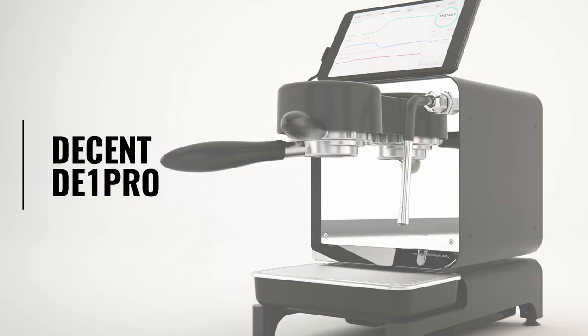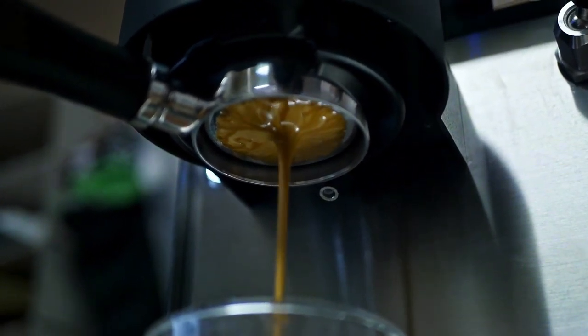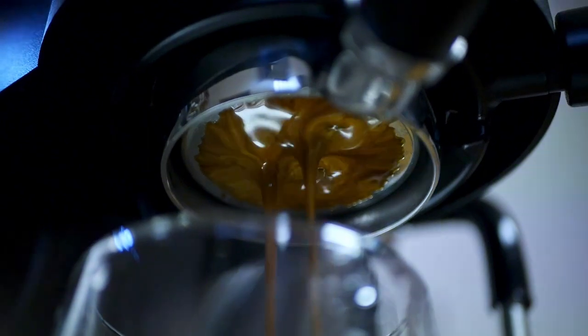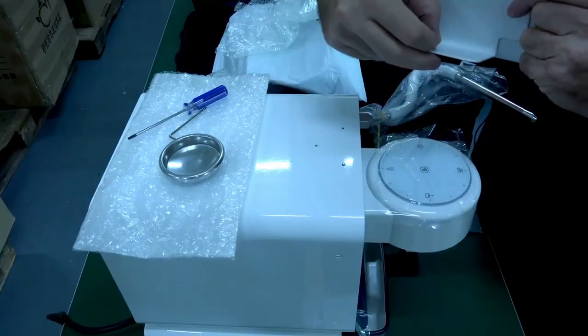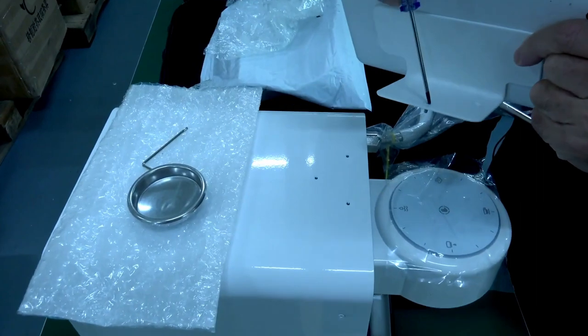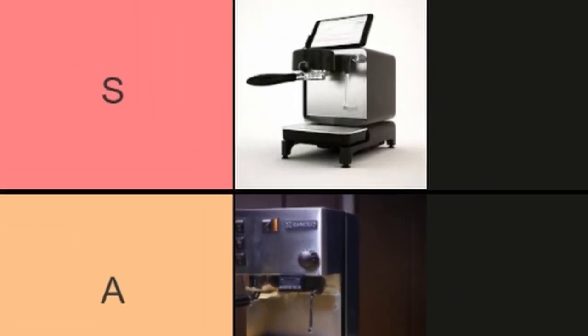The Decent DE1 Pro. This has been on my endgame espresso machine list for years. It's every espresso nerd's dream. You can control the flow, you can control the temperature, you can set profiles to replicate shots exactly, or use other people's profiles to make even better espresso and go all the way down the rabbit hole of espresso brewing. It comes with a suitcase so you can take it when you move countries or go on holiday. On top of that, the people who make it are completely transparent about every step, including all the mistakes they've made and everything they do to fix them. S tier! If anyone from Decent is watching this, please contact me and give me one for free.